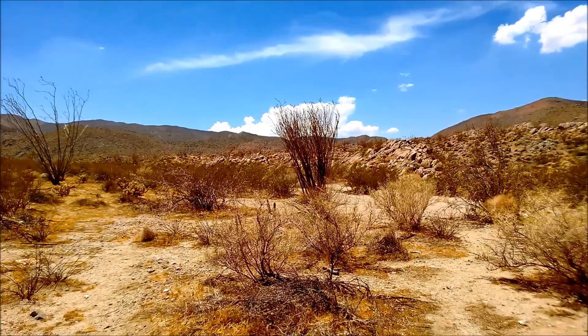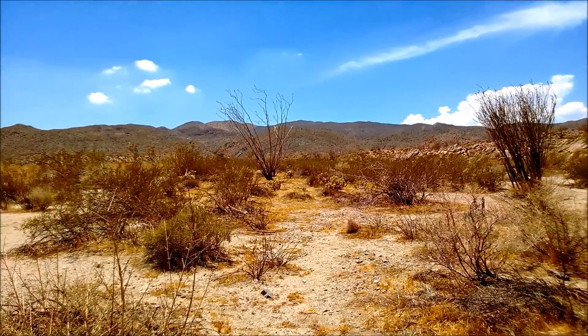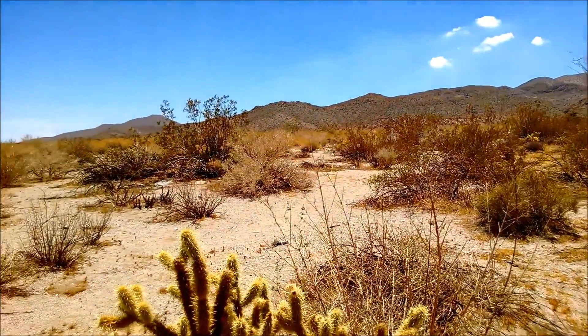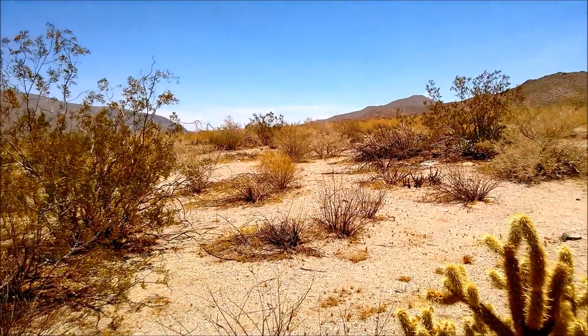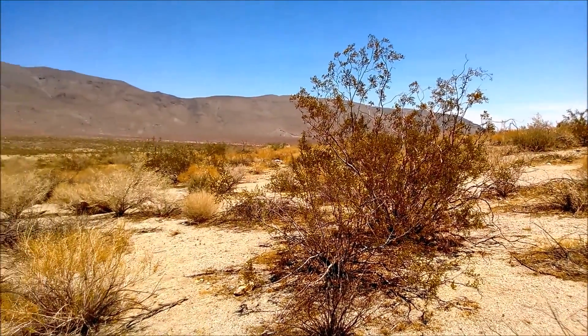Regarding the flora in this desert ecosystem, you can see some defoliated Ocotillo bushes that kind of just shoot up. They're pretty tall, and they have beautiful yellow flowers when the time comes, but for now nothing. You can see a cactus in the foreground here, and some creosote bushes that have grown quite tall.